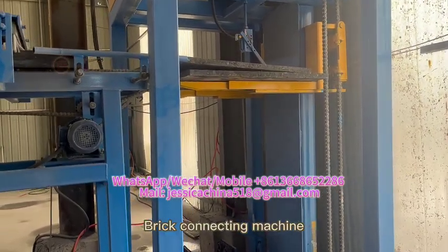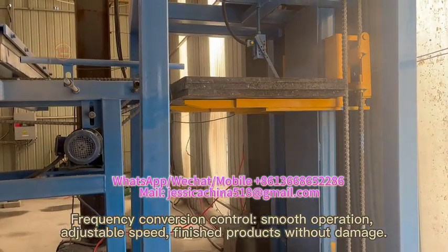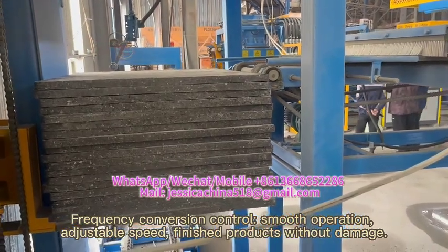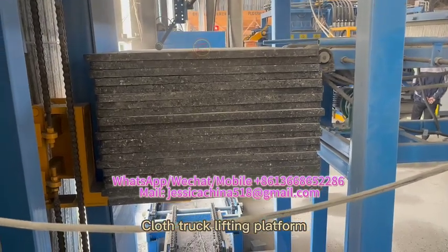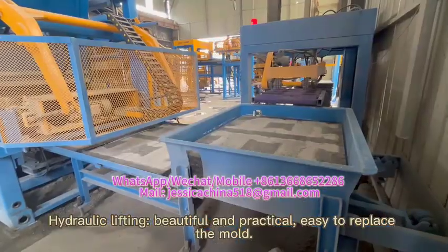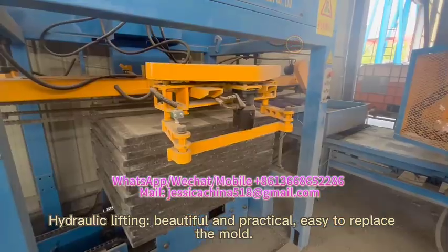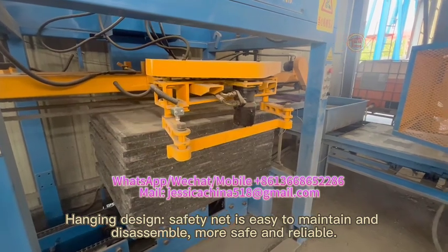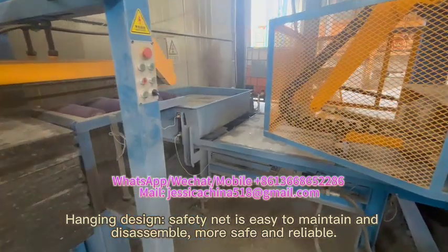The brick connecting machine features frequency conversion control, smooth operation, adjustable speed, and finished products without damage. The glass truck lifting platform uses hydraulic lifting, is beautiful and practical, and allows easy mold replacement. The safety net uses a hemming design that is easy to maintain and disassemble, making it more safe and reliable.